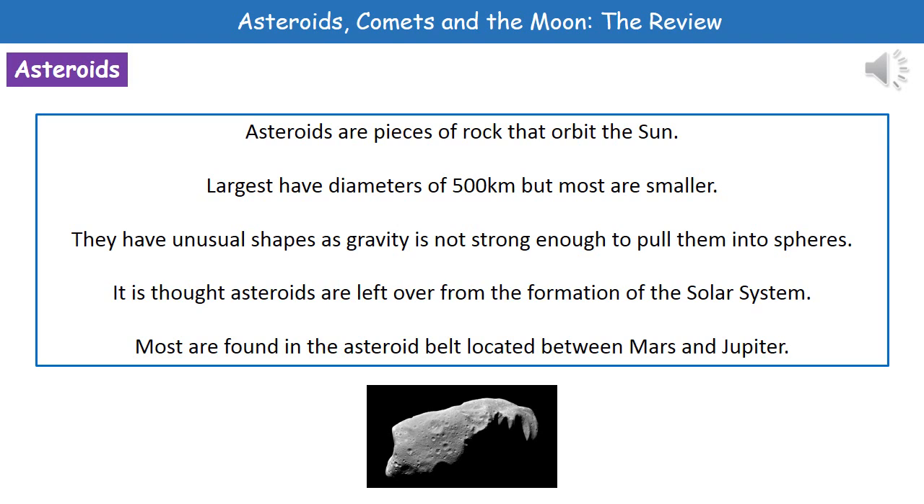Welcome to our review on asteroids, comets and the moon. First thing we're going to look at then are asteroids. Now whenever we're talking about an asteroid, what we're referring to is a piece of rock that's orbiting the sun. Now the largest of these, we think, has diameters of about 500 kilometers, but the vast majority of them are smaller than this.